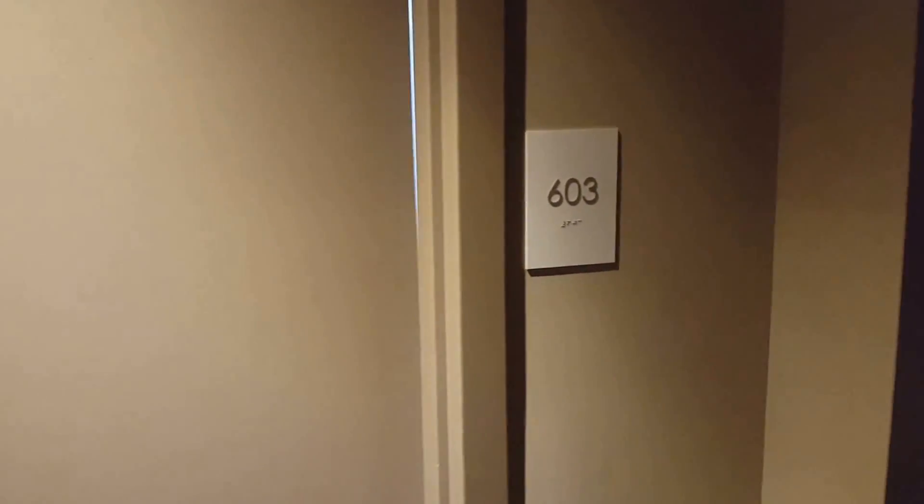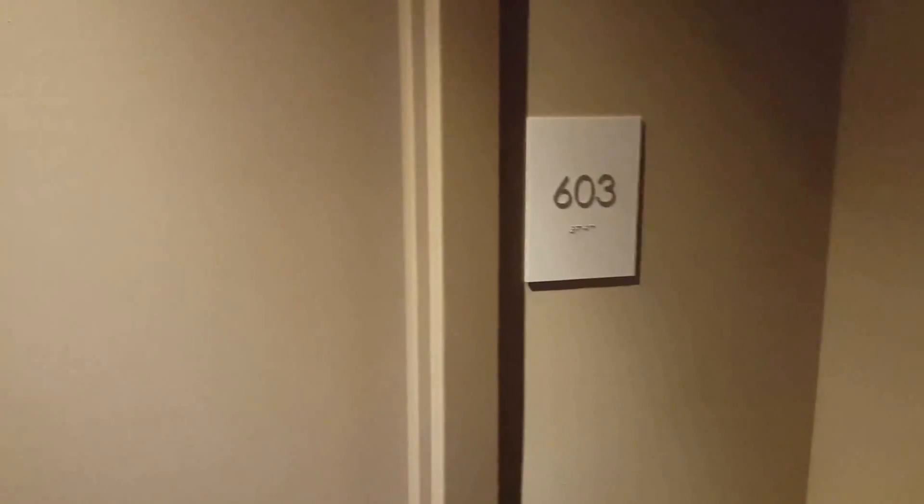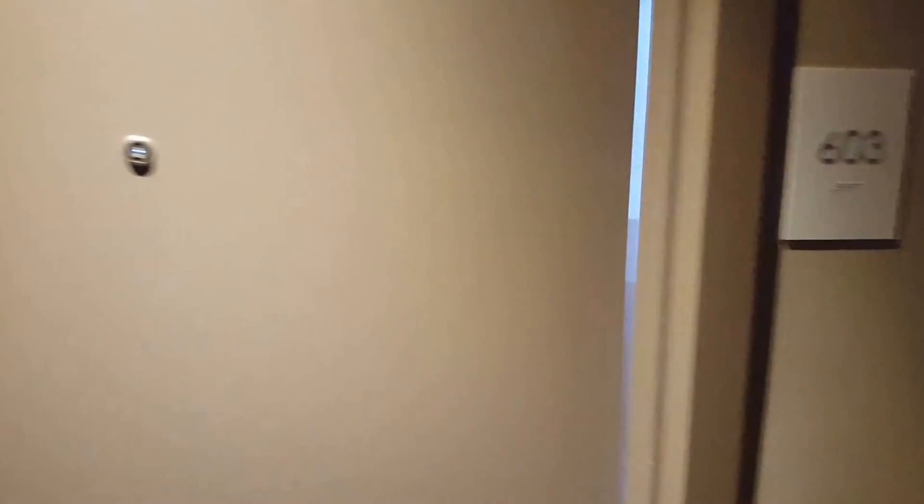Hi Victor. I am at unit 603 at Casa Brickell. The 03 line is right next to the 04 line — that's 604 there.